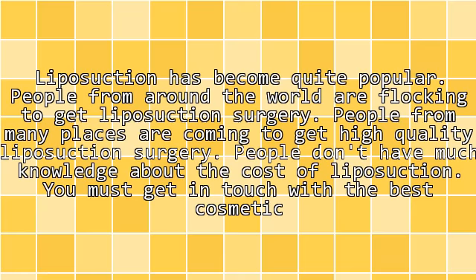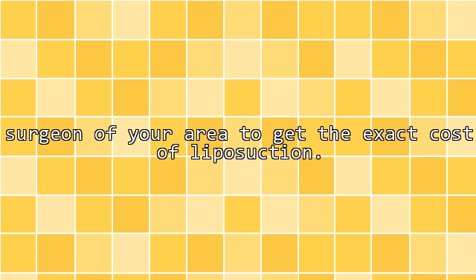Liposuction has become quite popular, with people from around the world seeking high-quality liposuction surgery. People don't always have much knowledge about the cost of liposuction, so you must get in touch with the best cosmetic surgeon in your area to get the exact cost.